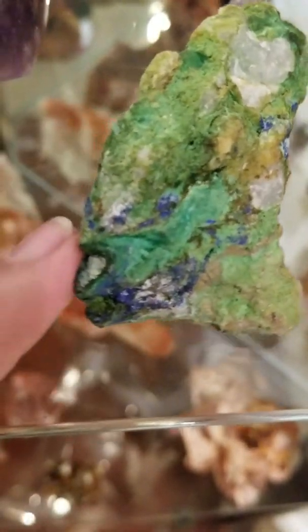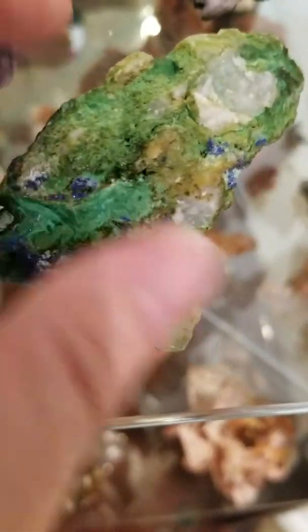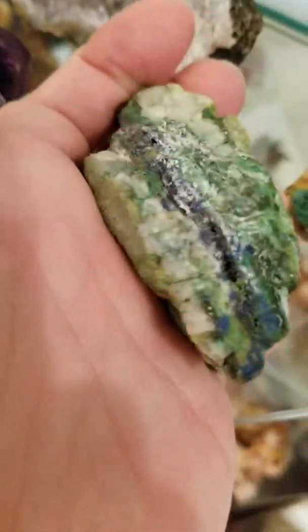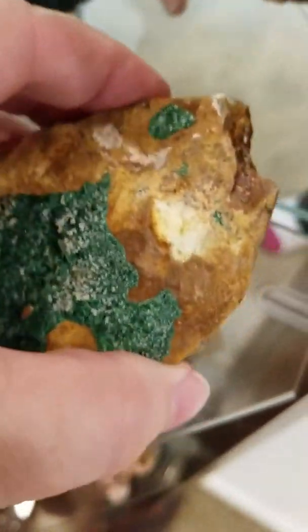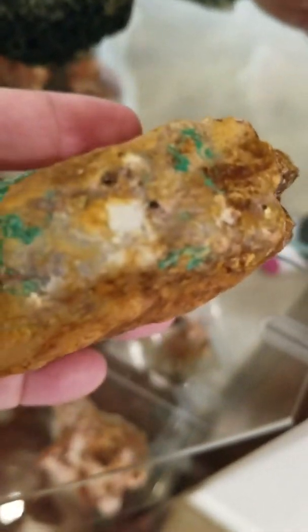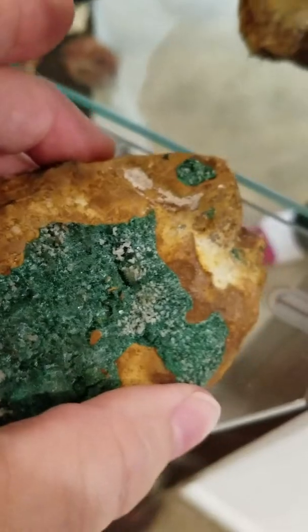This is azurite chrysocola in the raw, unpolished. The size is pretty good size. And then we have one piece of malachite druzy. Druzy means the size of the points or the crystals, and you can see it goes all the way through — even though most of it is on the surface, you can still see it inside there.